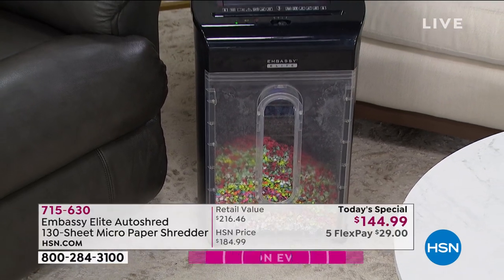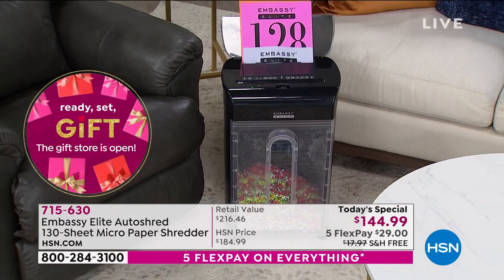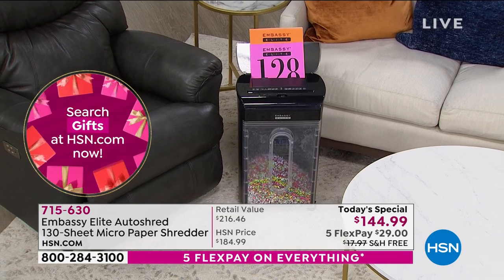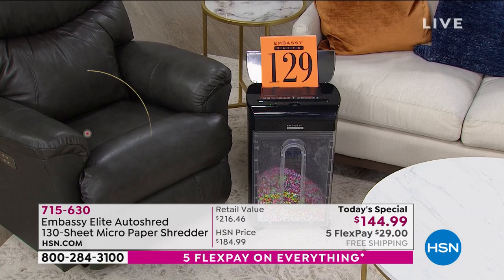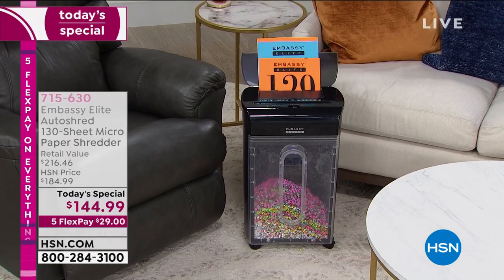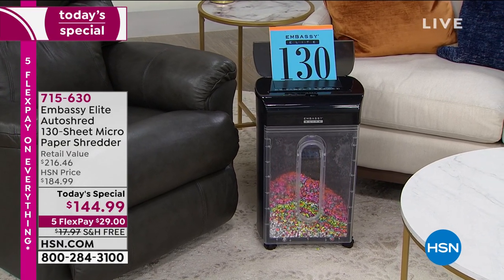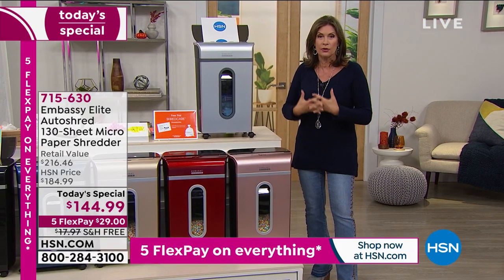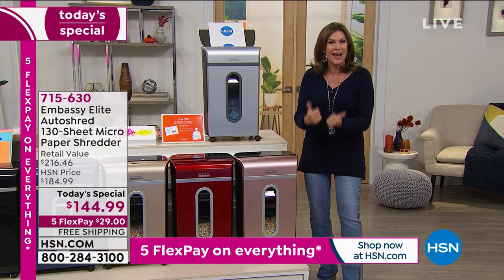By the way, we do not offer one with the clear front — some people are asking if that's available, but it is not. Maybe we should make it available, it's kind of cool looking. But fortunately we do have some great color choices for the moment. Five flex payments, $29, free shipping and handling. Make it today that you take care of yourself, your privacy, your important everything — your prescriptions, all of those health records, even photos. You need to shred those photos because who knows if somebody gets a hold of your photos, where those could end up.